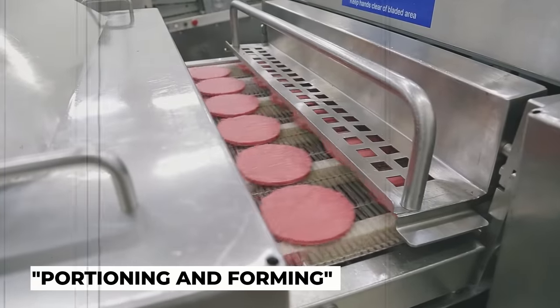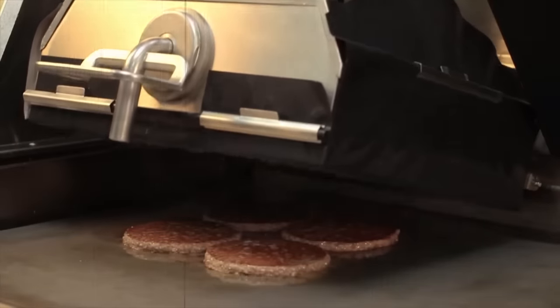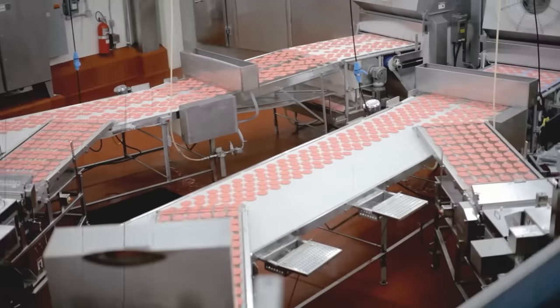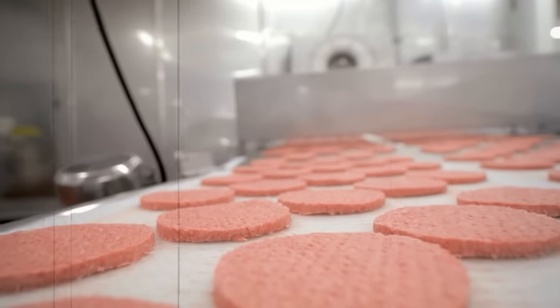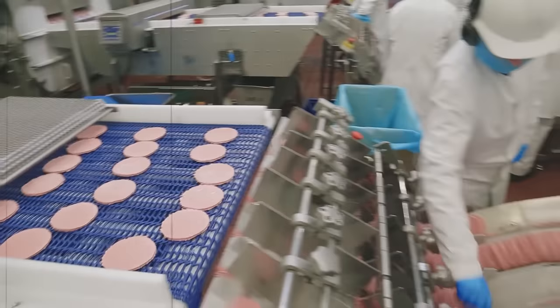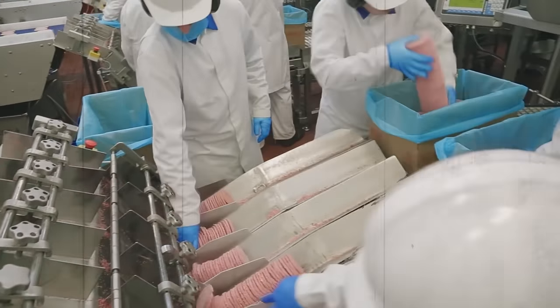Next comes the forming of the patty. McDonald's uses a unique process called portioning and forming to ensure that each patty is consistent in size and thickness. The ground beef mixture is placed into a machine that compresses and shapes the patty. The machine uses pressure and heat to create the perfect patty, ensuring that it cooks evenly and retains its juicy texture.